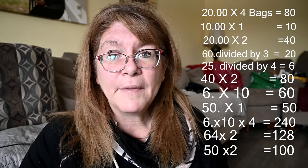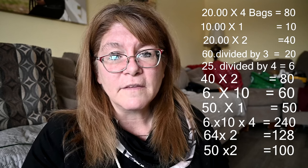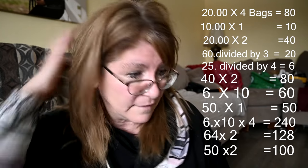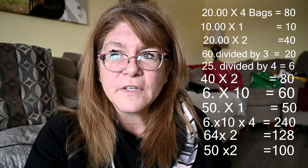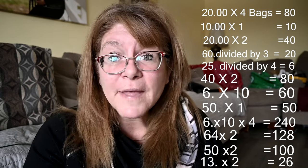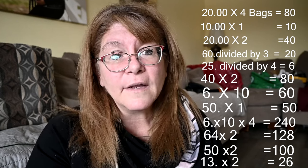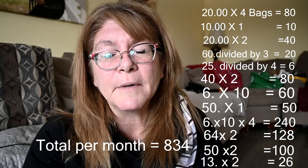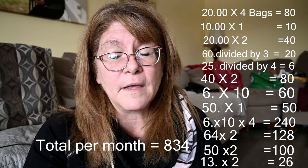We also feed a lot of supplements to our horses and goats on a rotating basis, but I didn't include that in this video — just the basic feed costs. I also didn't include the barn cat, which is probably about $13 a bag and we go through at least two bags a month. We also have a house cat and four dogs, but I didn't include those either — I just wanted to focus on our farm animals.